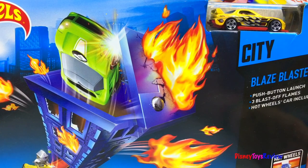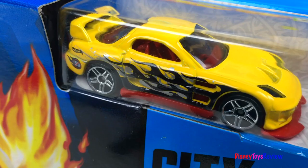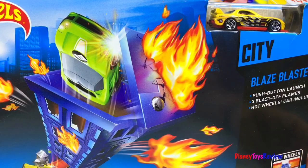Here's the Hot Wheels City Blaze Blaster. You can push-button launch with three blast-off flames. The Hot Wheels car is included. Can you put out the fire?